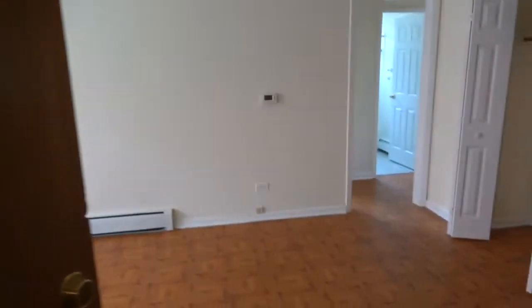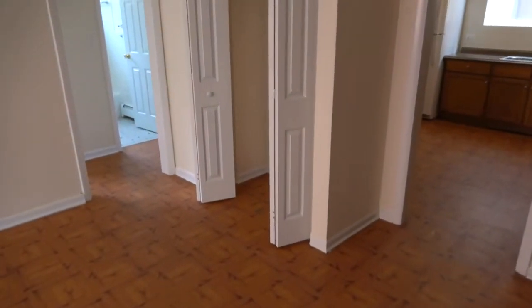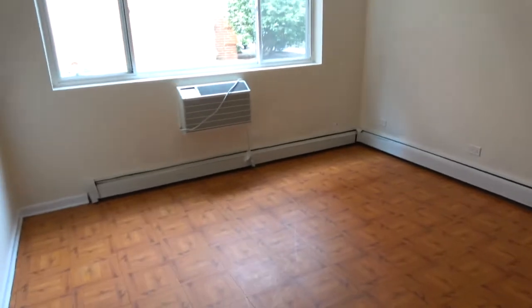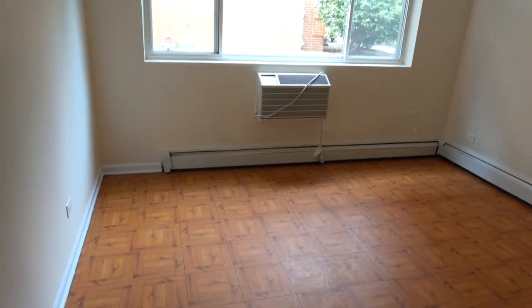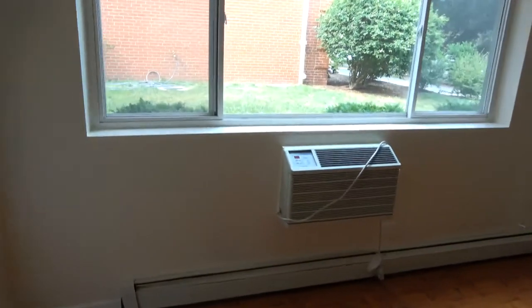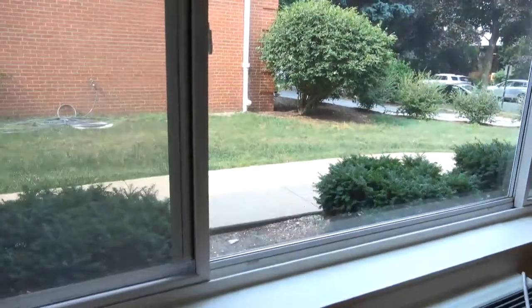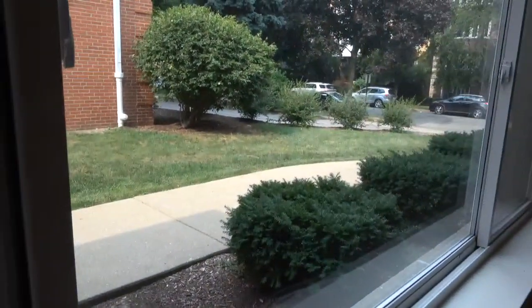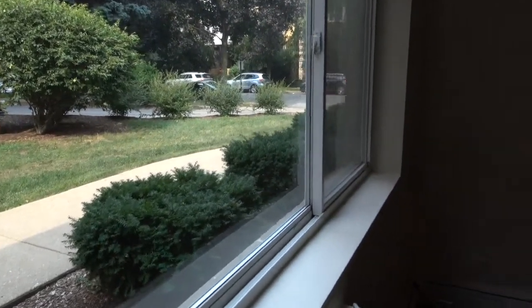Hi, this is Andy Scott with North Shore Apartments and Condos. I'm walking into 922 Hinman, number GA. It's a big two-bedroom, ground-floor apartment. It's on Hinman and Main, just north of Main Street. I'm walking towards the window, which is facing north. If I look out the picture window, you'll see Hinman there, and again, we're just north of Main.